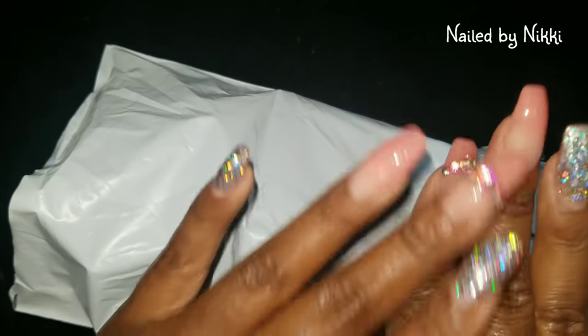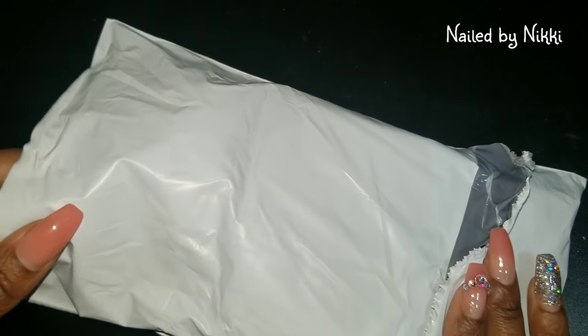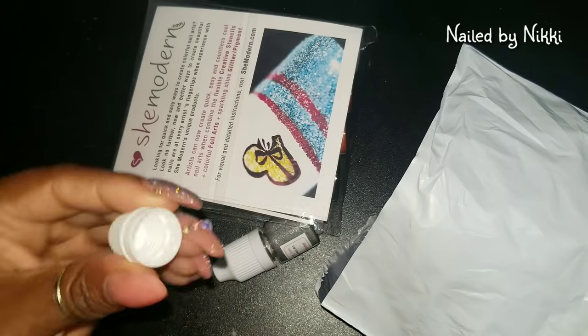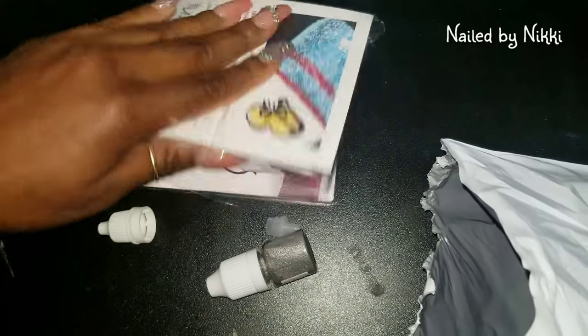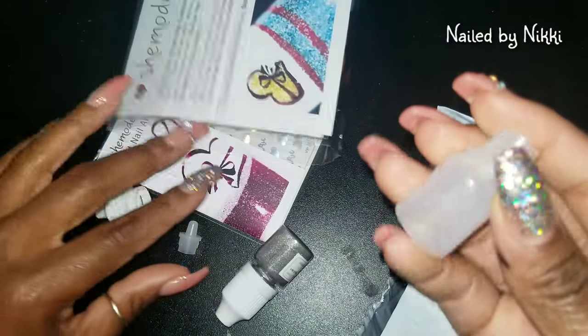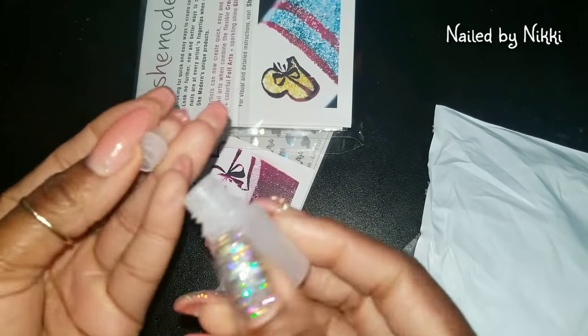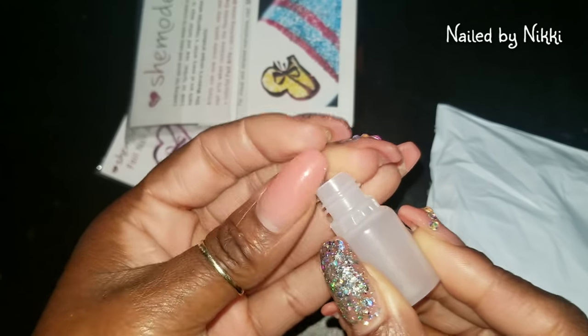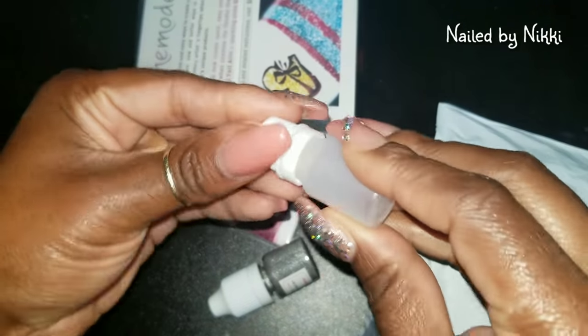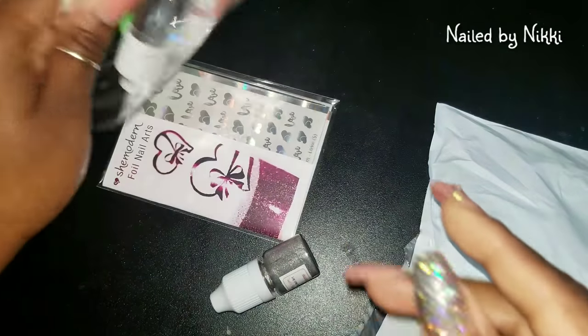Let me give you guys a little bit of history on how I got what I got. So remember when I won the She Modern giveaway? I won it from K Lillia's page and I posted my video. Well, the owner of She Modern saw my video and she liked it — which is awesome. She said, 'Hey, why don't we do a collaboration?' Of course I'm not gonna turn that down!